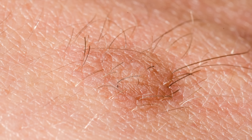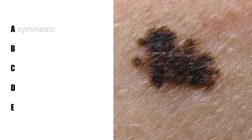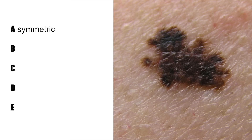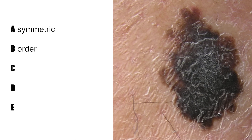When we counsel patients about melanoma, we often talk about moles and the A, B, C, D, E's of melanoma. A is for asymmetry — asymmetric moles are more concerning for melanoma and we should pay more attention to them. B is for borders — moles with an irregular, jagged border are again more of a concern.